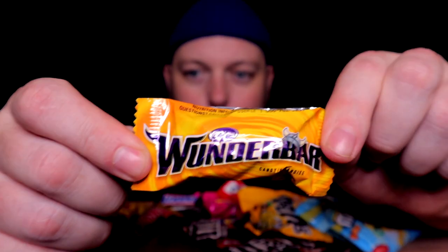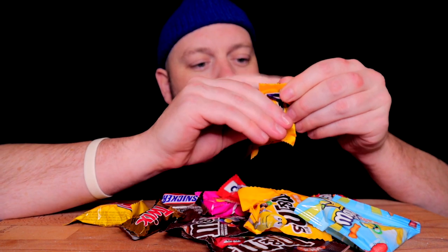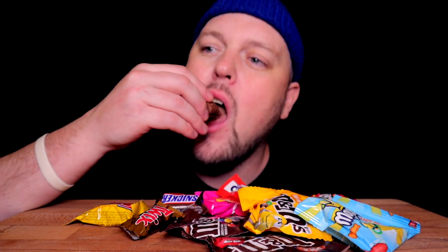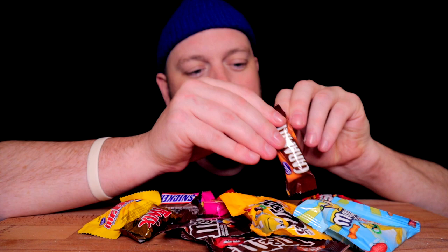Next on the docket, calling my name — a Wonder Bar. This is easily a top three bar for me, kind of like a Butterfinger. Milk chocolate, caramel, crunchy bits, nougat — chewy, soft. Incredible, very incredible.